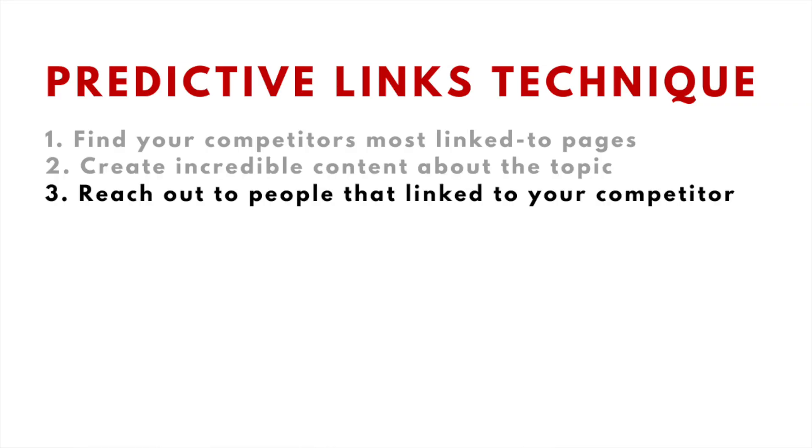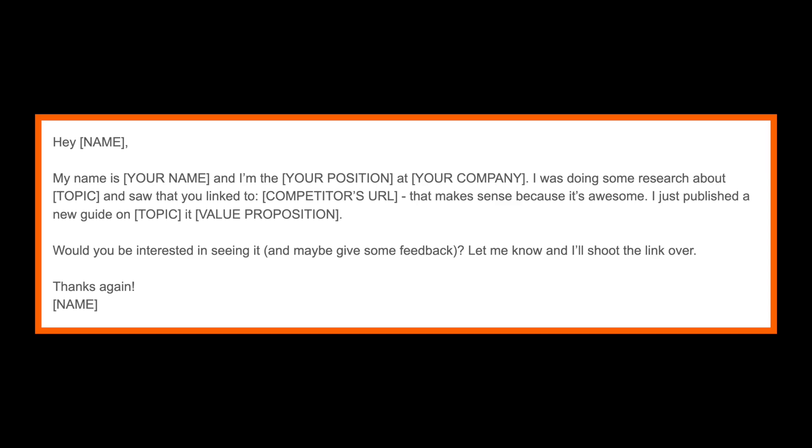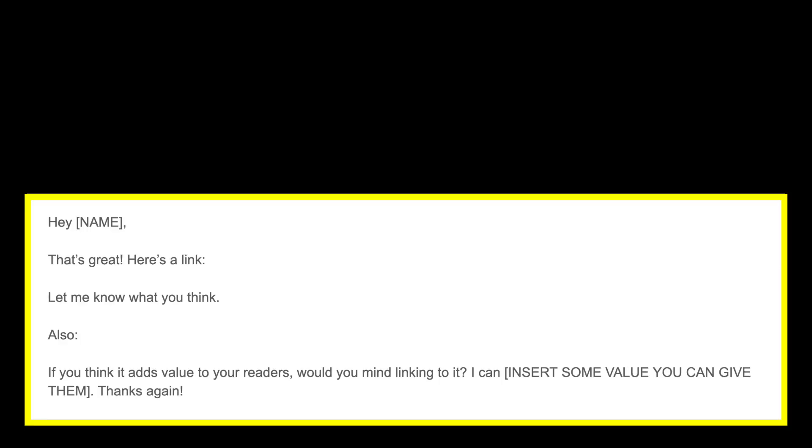The third step of the process is to reach out to the people that linked to your competitors' content. I recommend testing the waters — a concept I teach inside Gotch SEO Academy — before pitching your content when you use this strategy. Just send a simple outreach email, and if the prospect complies, then send them a follow-up email. I highly recommend testing many different templates for the second email until you hit a sweet spot, and make sure you're giving something of value when asking for a link.